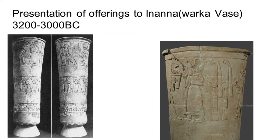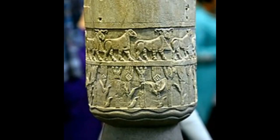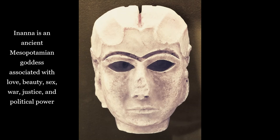The vase is made of alabaster, a type of stone, and it dates from around 3200 to 3000 BCE. It was found within the Inanna Temple complex in the city of Uruk, and it's the first great work of narrative relief sculpture that we know of — a sculpture that tells us a story. It could have also been used as some sort of vessel. It depicts a religious ceremony honoring Inanna, the chief goddess of Uruk, who encompasses many things such as fertility, power, political power, and more.